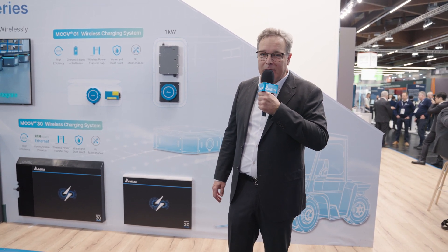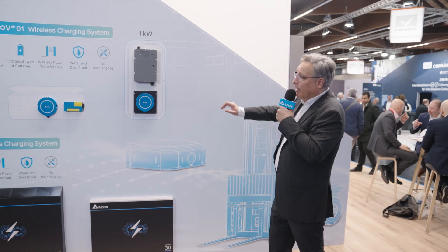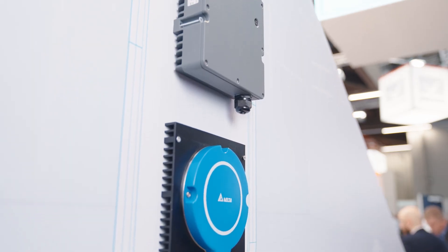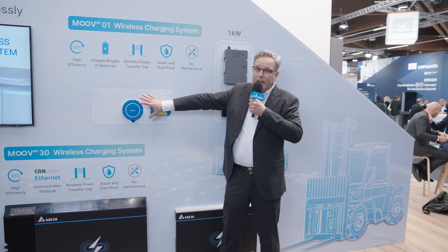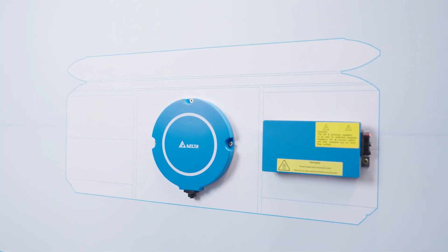Thank you. Here we are presenting our wireless charging system. This is a charging system for industrial batteries. It's working with extremely high efficiency and makes it comparable to all conventional charging systems. I'm presenting here our multi-seller — we've sold several thousand units of the one kilowatt system. It consists of a primary side with a wall box with a primary pad and the vehicle side, which can be integrated into AGVs with a coil and onboard electronics.